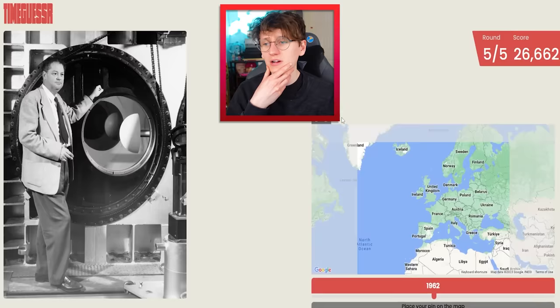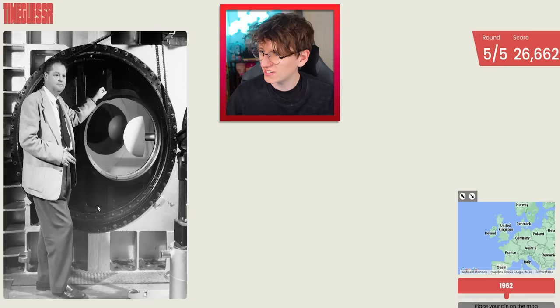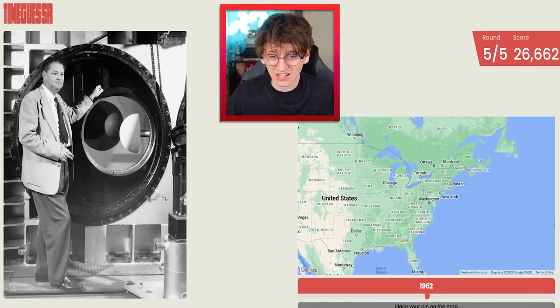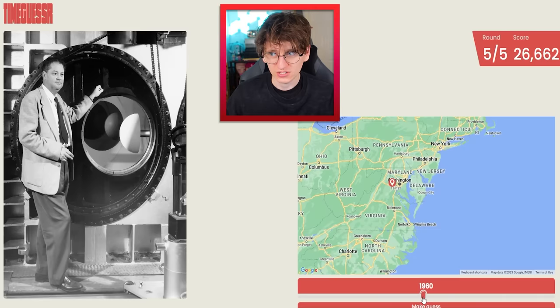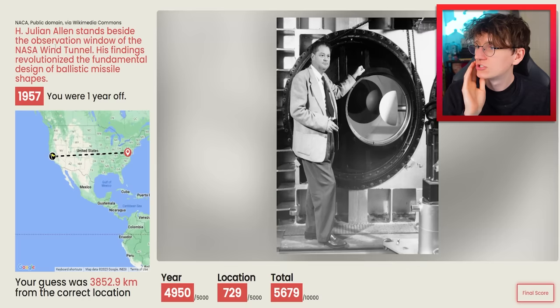Now our final round and we've got something a bit more historical again. Any sneaky dates down the bottom? Unfortunately not. I do not recognize this gentleman, but he's obviously some kind of scientist that's done some cool scientist-related thing. Kind of looks like the 60s or the 50s. I would assume he's maybe American, but that's just a guess. I'm going to head towards Washington. And then for the year — 58. There's no point wasting any time because I don't really know much, I'm just guessing.